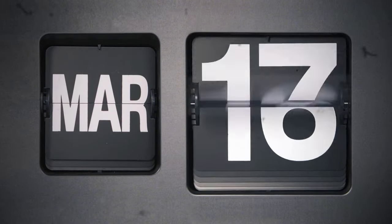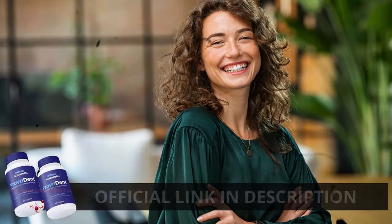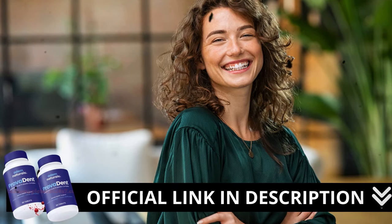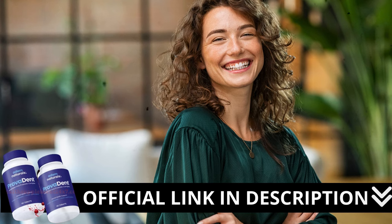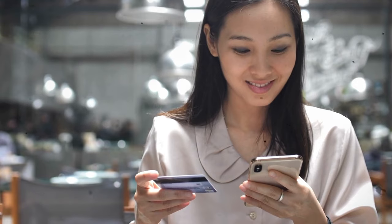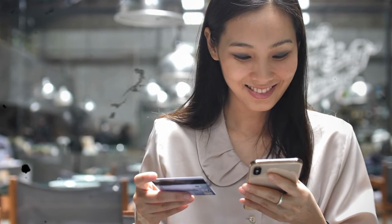Here's a crucial warning: if you're looking to try Provident, I strongly recommend purchasing only from the official manufacturer's website. This ensures you get the genuine product and avoids potential scams. To help you, I left a link to the official website down below in the description of this video.